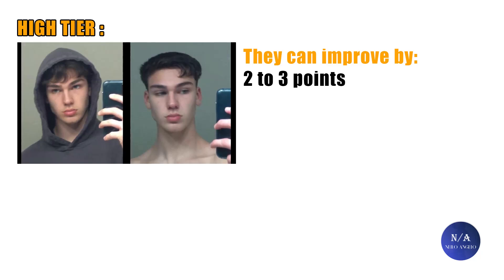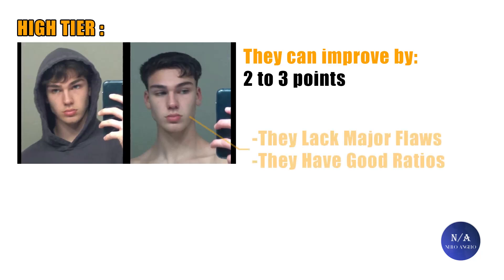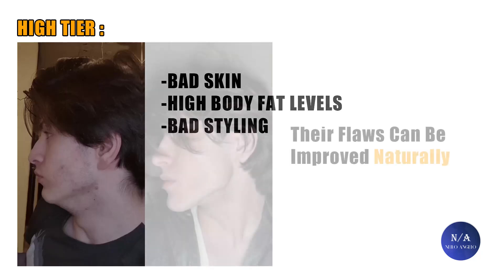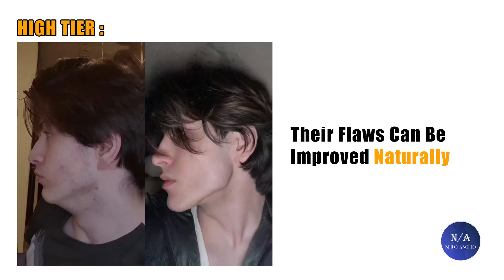People in this tier hold themselves back by wasting their potential. Their face lacks major structural flaws like major dental asymmetry, major flaws in the eye area, and most importantly they lack recession — meaning no recessed chins, recessed maxilla, or flat overall facial development. Their features are proportionate, so their issues are usually related to poor skin, weak hair in its beginning stages, weak eyebrows and beards, high body fat, and poor styling — all of which can be fixed naturally, greatly pushing their attractiveness score.